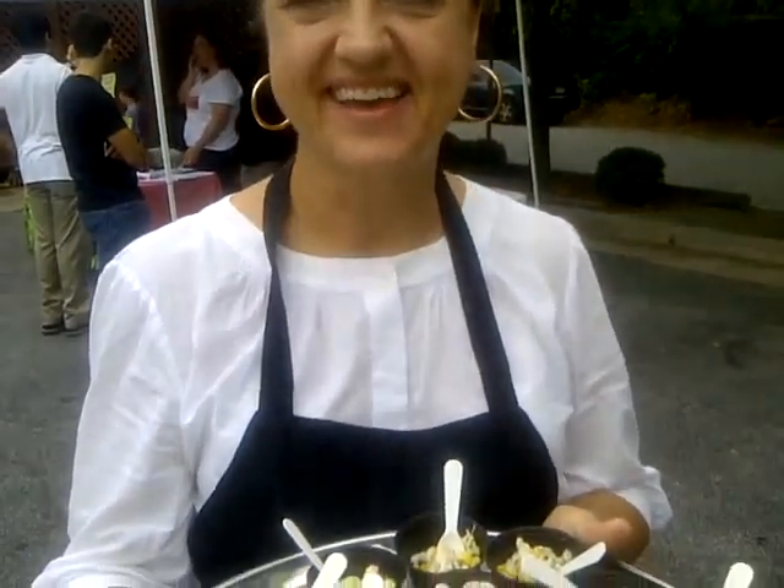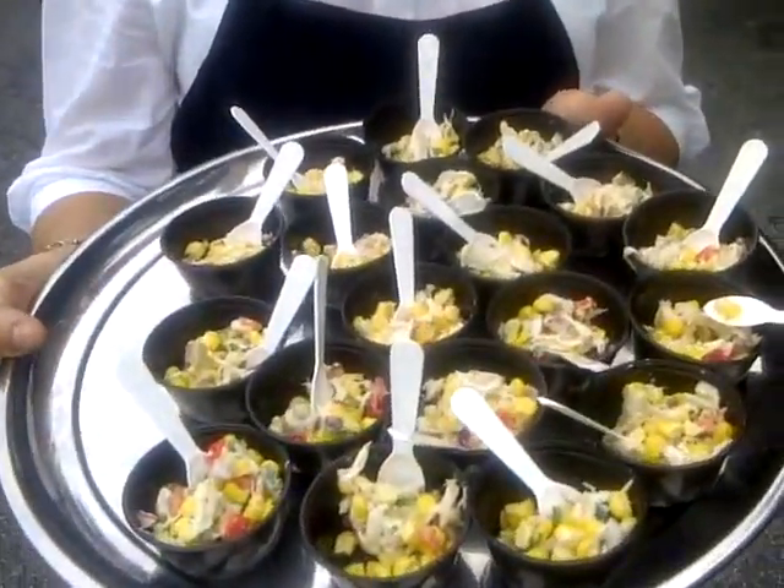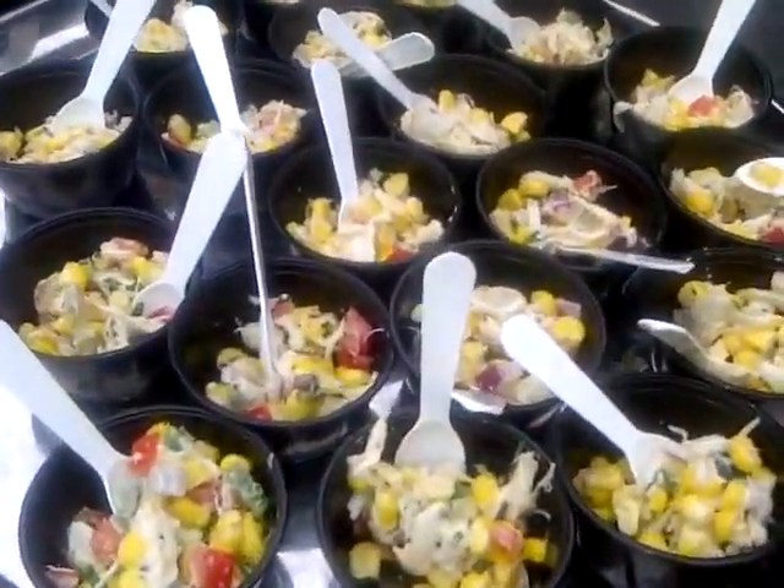The camera's rolling. We're here. This is the Brookhaven Farmer's Market. Hi, and you have this lovely tray right here. Now, what are these?